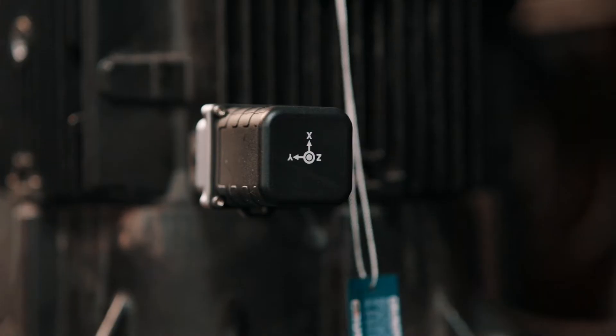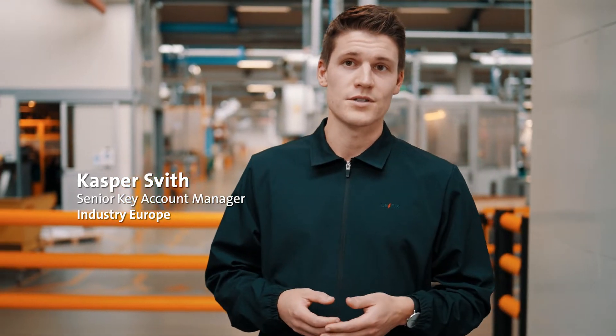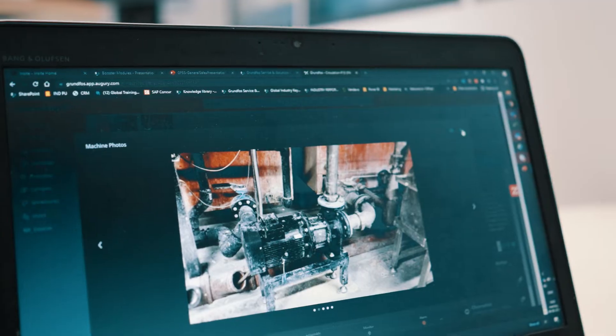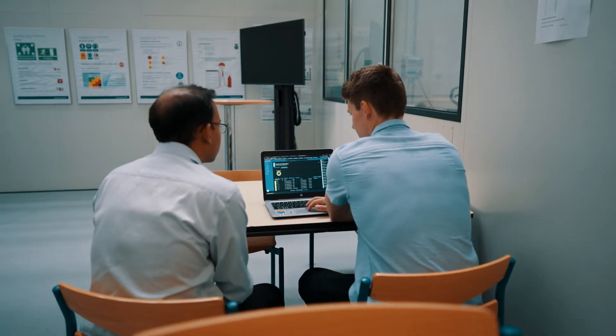As a condition monitoring solution, Grundfos Machine Health is applicable in various industrial applications — food and beverage, pharmaceuticals, automotive industry, chemical industry. It also applies to commercial buildings as well. It has broad applicability, but where we see it the most is especially in industrial applications.